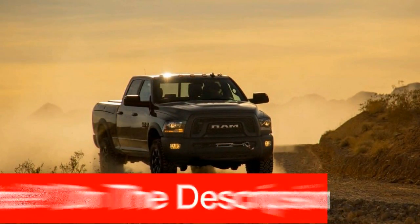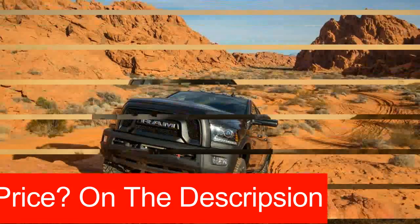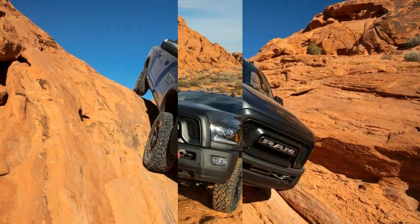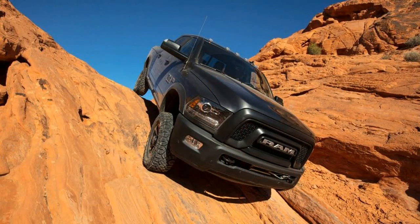On the northern edge of the valley, at the Logandale Trailhead, a herd of heavy-duty off-roaders waits restlessly. The 2017 Ram Power Wagon is ready to leave its own markings in the sand.